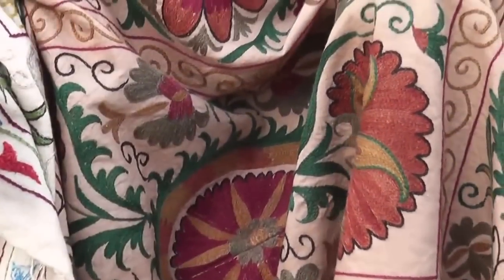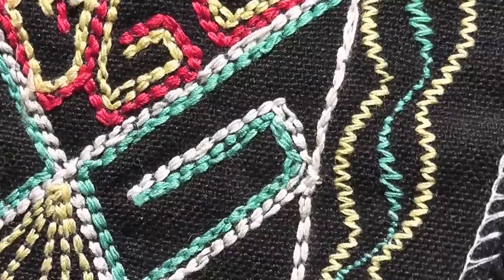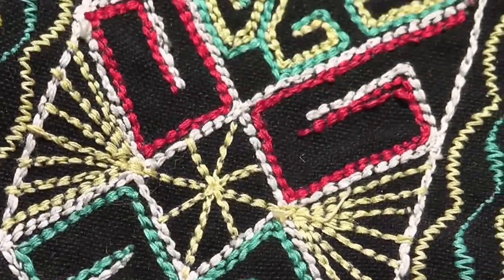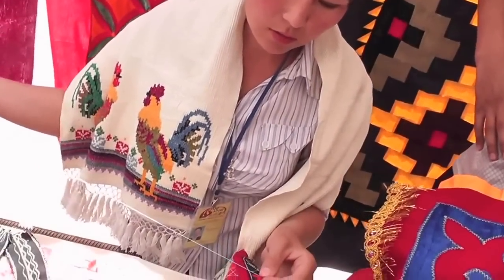Here we're looking at a Bukharan embroidery. This young lady was taught by her great-grandmother who continues to sew at the age of 109. And this is Karakalpak embroidery — this lady was very happy to show how she did it and also to talk about how she was getting more and more Karakalpak girls involved in the stitching and the community created by doing it together.